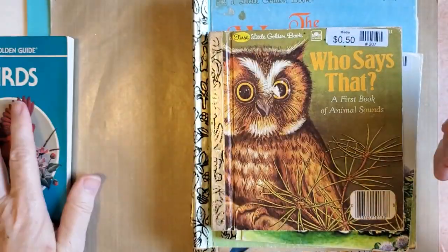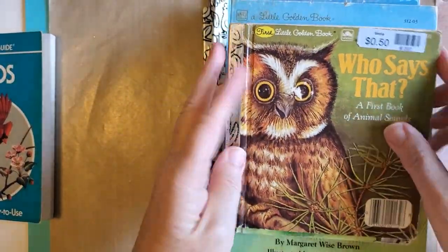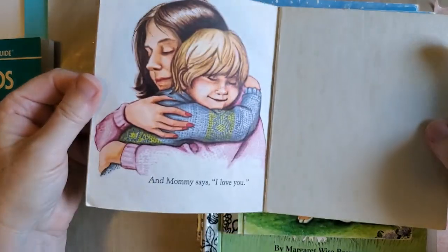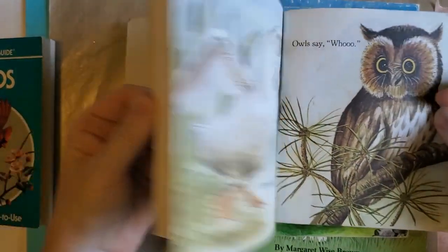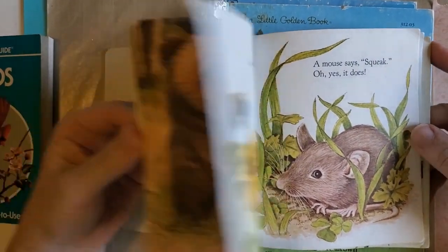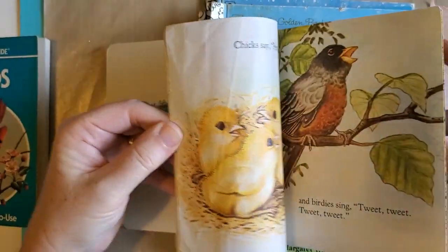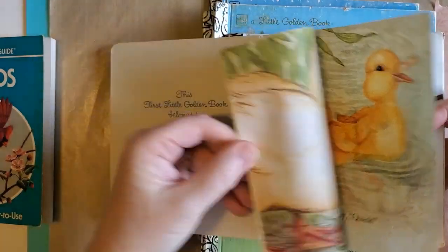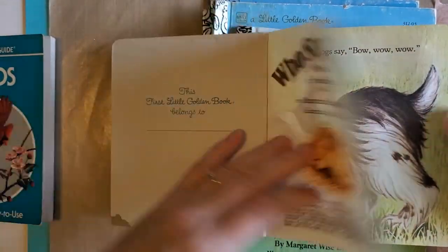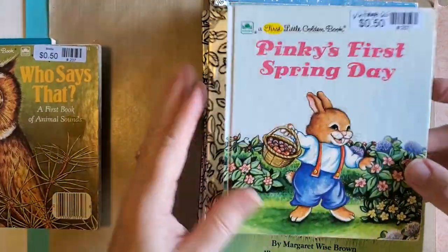And then I have some Little Golden Books. I have these two smaller ones. This one is 'Who Says That: A First Book of Animal Sounds,' and I think that one would be a lot of fun for a nature-type journal or an animal-themed one. It's got really nice big pictures and not a lot of words, so you don't have to worry about losing the story. I liked that one — I think that's a good one.